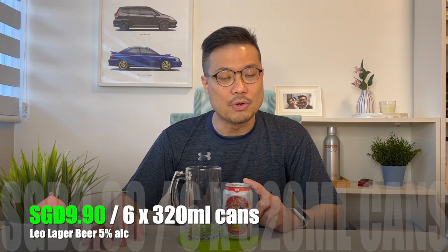So here's hoping that the Leo can follow its sister beer. I've got six cans of this at $9.90 Singapore dollars — under $10 for six cans. That roughly works out to about $1.70 per can, which is amazing value here in Singapore.